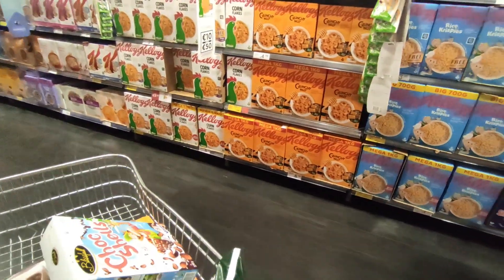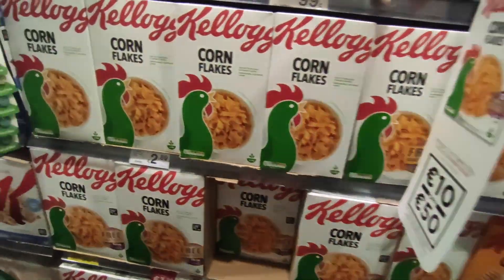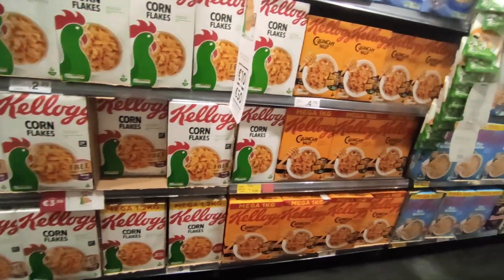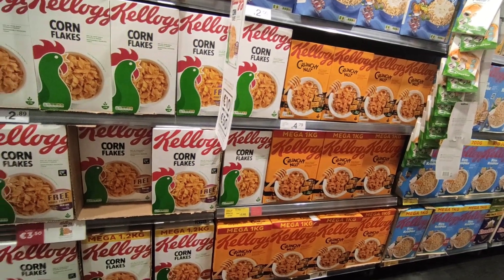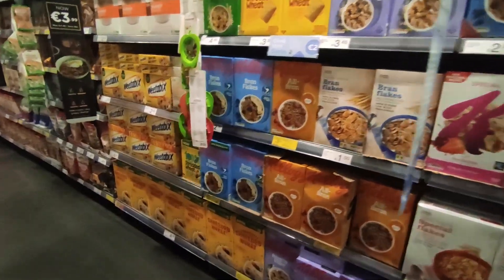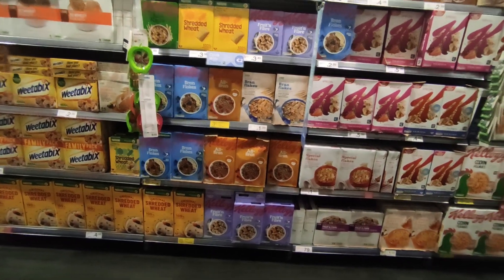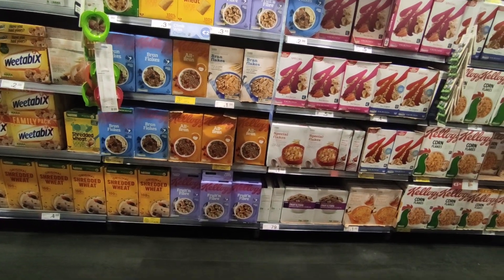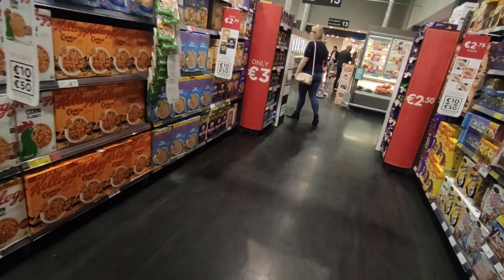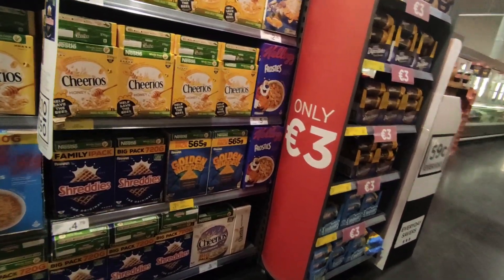Just here looking at cereal, and I was rightly pointed out that Nestlé have refused to pull their products from Russia. So I'm trying to look at stuff that isn't a Nestlé brand or Kellogg's. But it's not obviously straightforward — an awful lot of stuff is Nestlé.